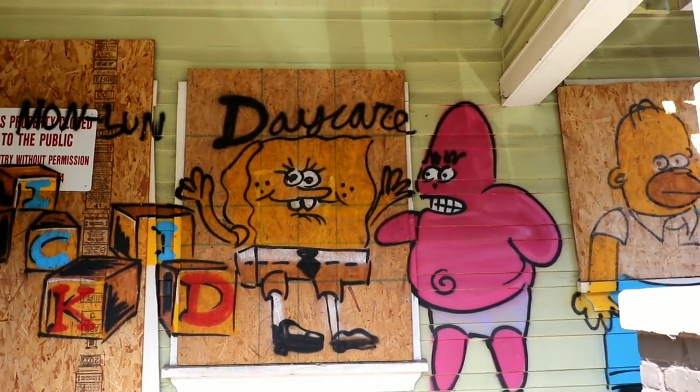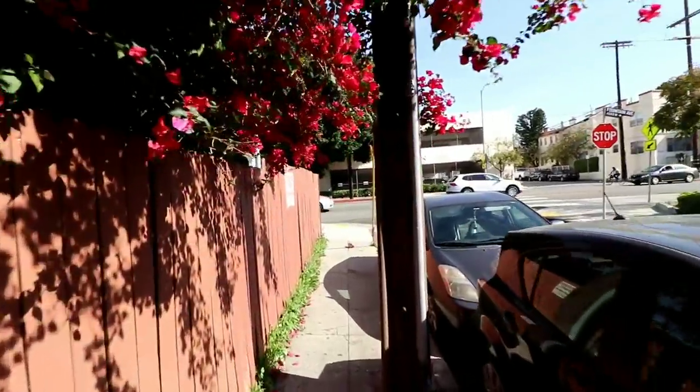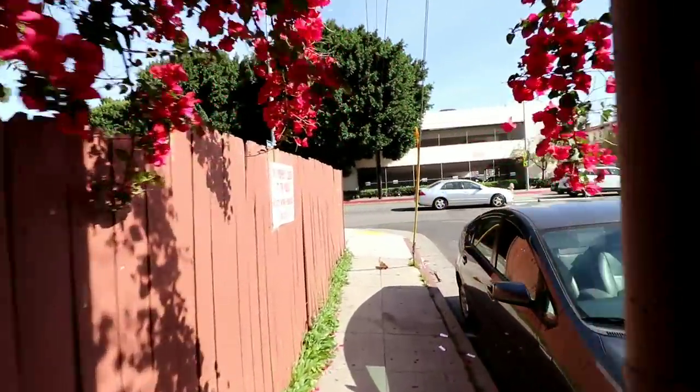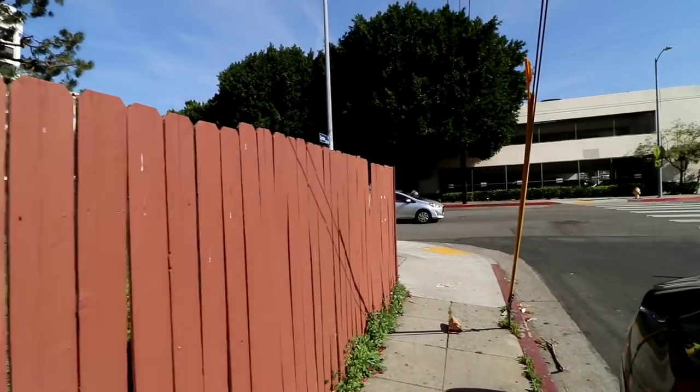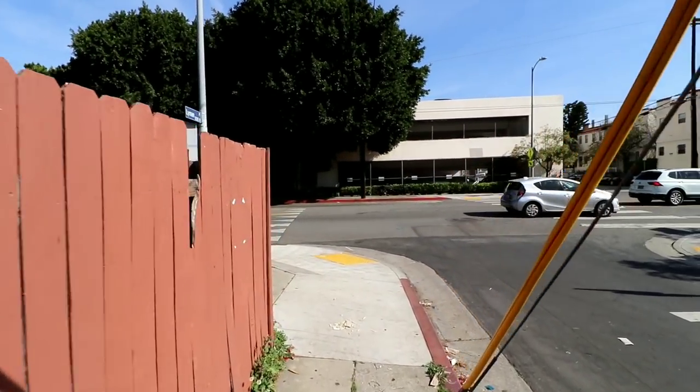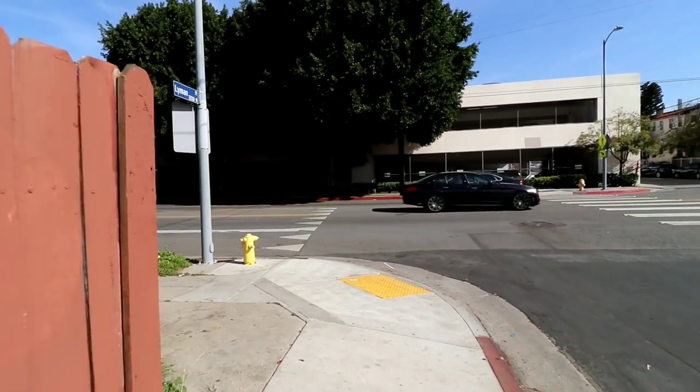It looks like it was a daycare. And of course, as I'm walking around filming with big signs that say 'property closed to the public, don't enter,' there's somebody looking out the window inside going, 'What are you doing out there?' That's why all over Los Angeles, every time a building is closed down they always put up gates or fences, because homeless people and others end up taking over those properties and next thing you know there's a fire.